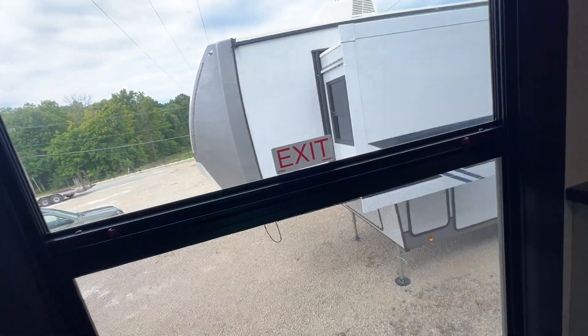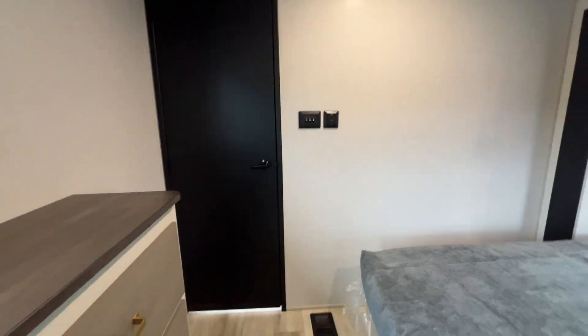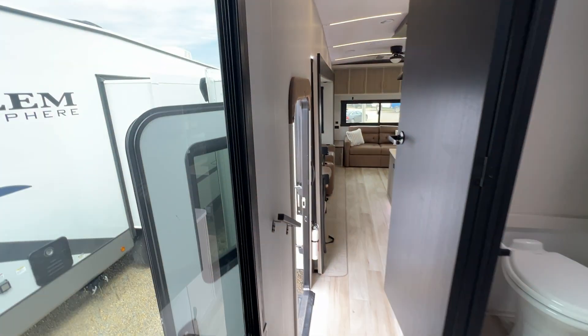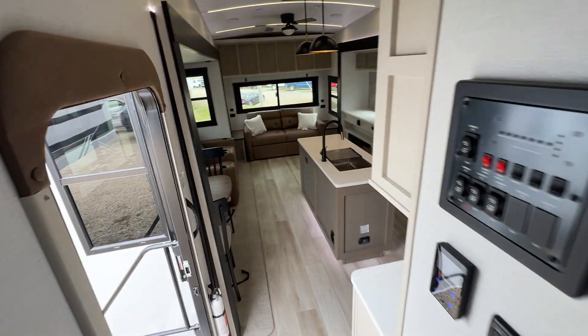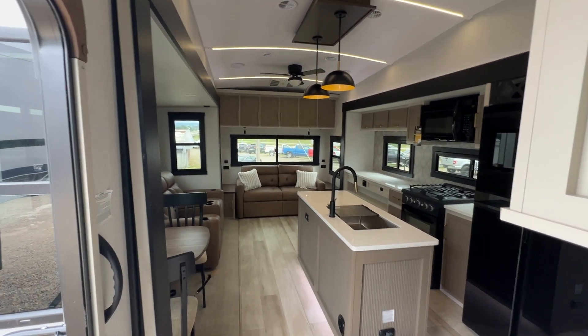I think they did a really nice job with this one. I like this unit a lot. That is your tour of the 2025 Forest River Salem Hemisphere 325 RL. If you'd like to come see it in person, come on over and visit us here at Parkland RV Center in Leadington, Missouri. Thanks for letting me show you around and have a great day!